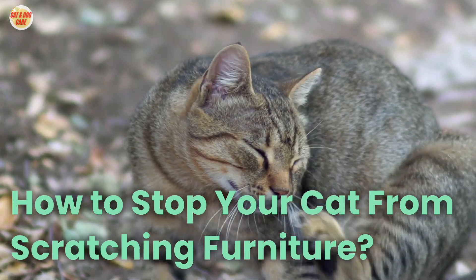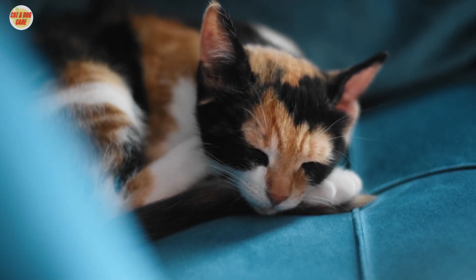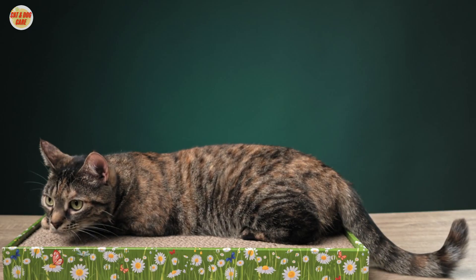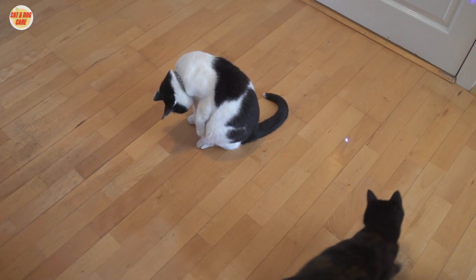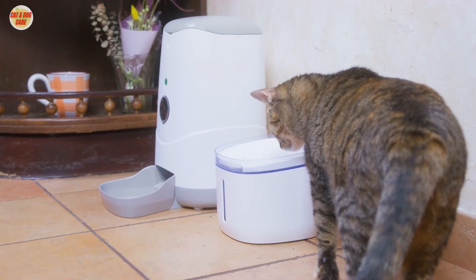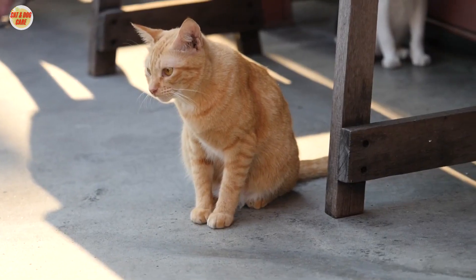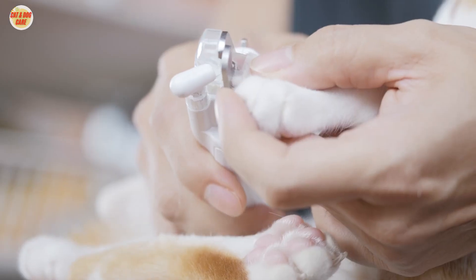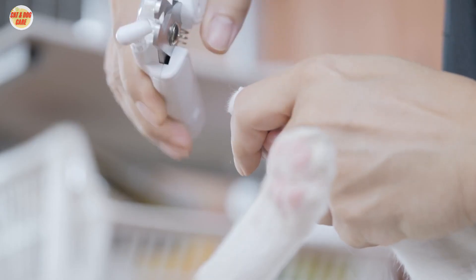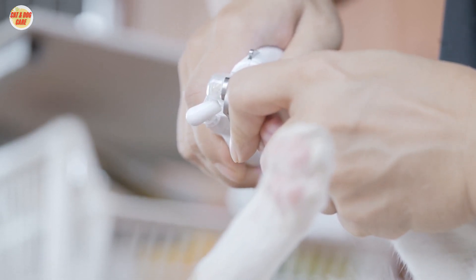How to stop your cat from scratching furniture. 1. Cover your furniture — use furniture covers or slipcovers to protect your valuable pieces temporarily. 2. Double-sided tape — cats dislike sticky textures, so apply double-sided tape to the areas your cat targets to deter them. 3. Use deterrent sprays — there are commercially available sprays with odors that cats dislike; apply these to your furniture. 4. Trim their claws — regular claw trimming can help reduce the damage your cat can do. 5. Soft nail caps — soft nail caps can be applied to your cat's claws to prevent them from scratching.